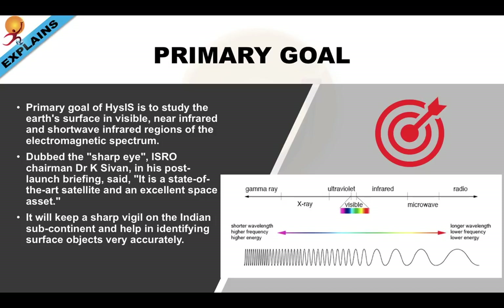Dubbed the 'Sharp Eye,' ISRO chairman Dr. K. Sivan, in his post-launch briefing, had this to say about the satellite: 'It is a state-of-the-art satellite and an excellent space asset. It will keep a sharp vigil on the Indian subcontinent and help in identifying surface objects very accurately.' We will talk about it more in our Applications section.